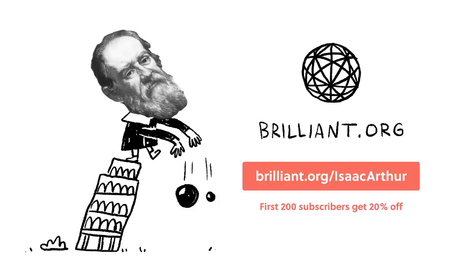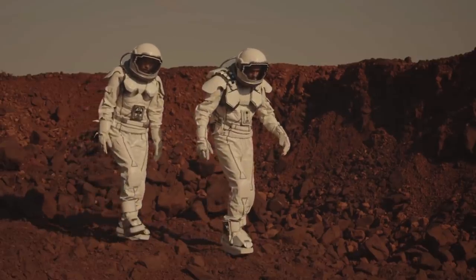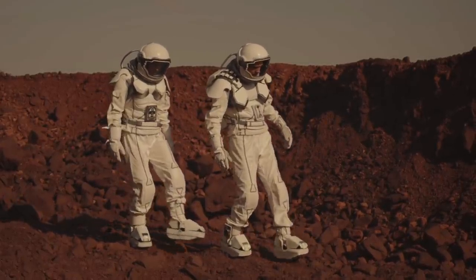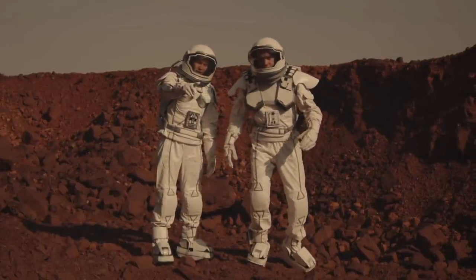This episode is brought to you by Brilliant. They say a journey of a thousand miles starts with a single step, but a journey of a billion miles, according to the National Space Society, will require 31 steps.